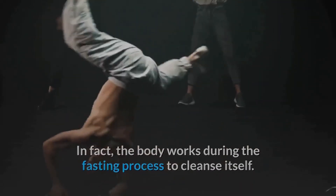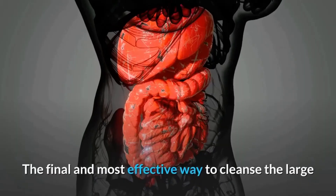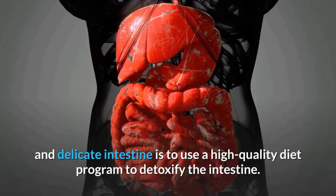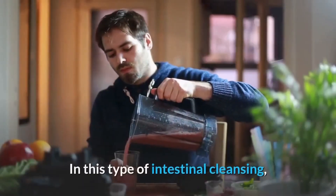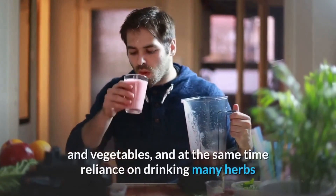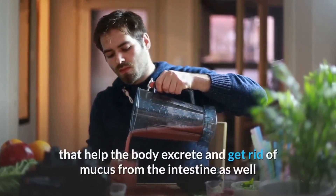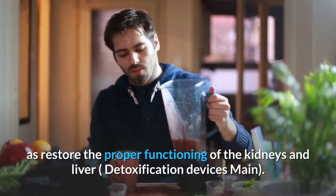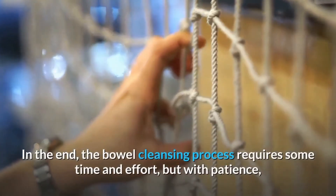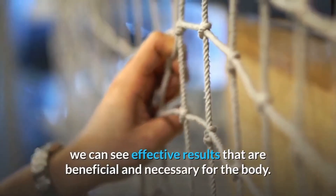Fasting is an effective technique and should be done frequently. The most effective way to cleanse the large and small intestine is to use a high-quality diet program to detoxify the intestine. This type of cleansing follows a diet that depends largely on fresh fruits and vegetables, along with drinking many herbal teas that help the body excrete mucus from the intestine and restore the proper functioning of the kidneys and liver. The bowel cleansing process requires some time and effort, but with patience we can see effective and beneficial results.